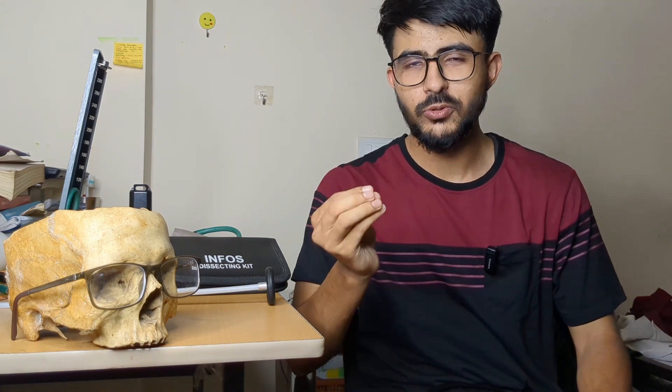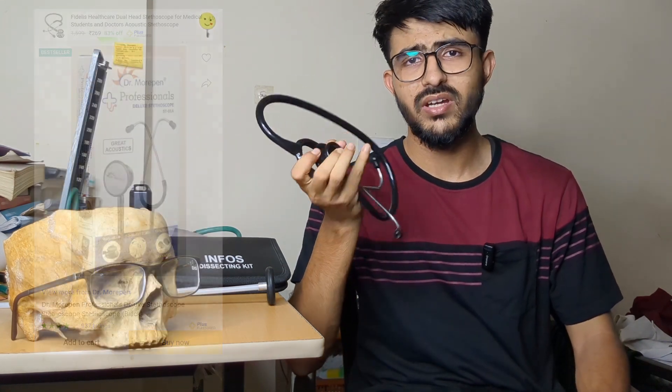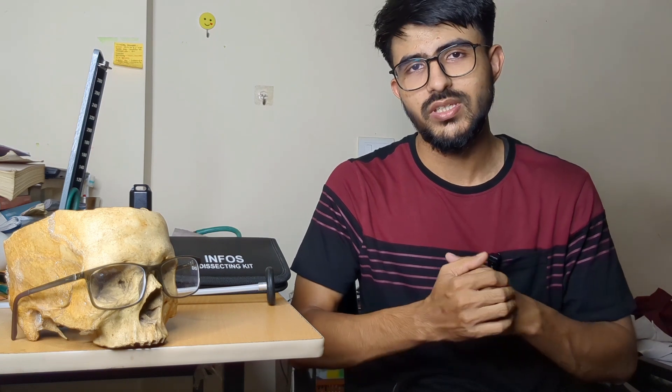In the first year you have to use a stethoscope a lot, and a normal stethoscope costing around 700 to 800 is sufficient. If you need something slightly better, you can go for stethoscopes in the range of 1,000 to 1,200, like Infosys stethoscopes.